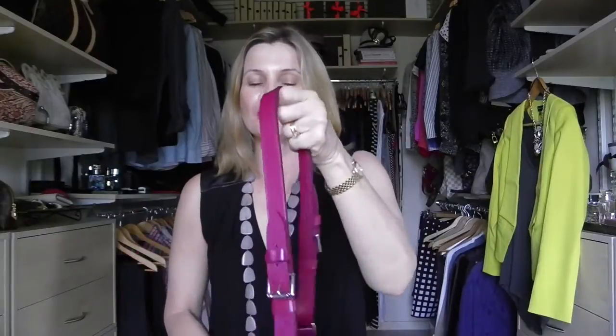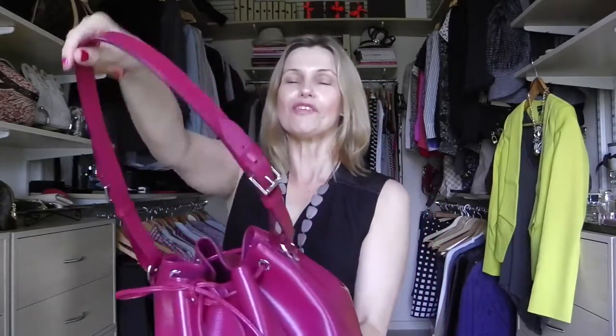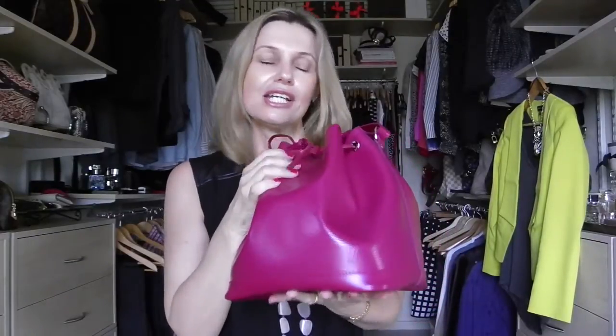Hi everyone, this is Ada, welcome back to my walk-in closet. Today I'm going to do a review on my beautiful Louis Vuitton. I'm not going to say she's my favorite bag because just about every bag of mine is my favorite, but she is one of my favorite summer bags. I can just put her over my shoulder and go out casually or dress her up, and I love the color — she is absolutely gorgeous.